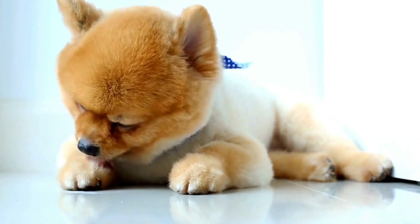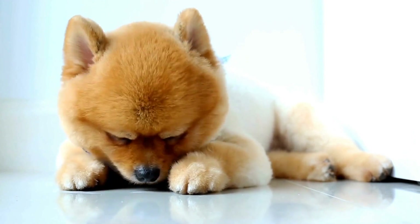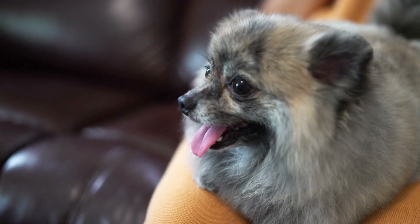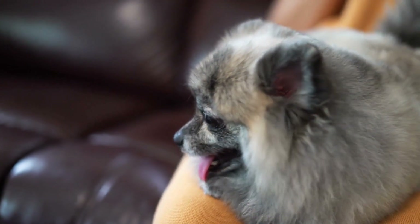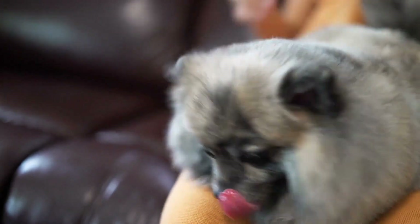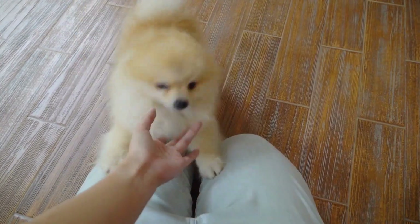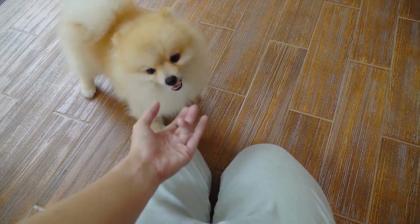After playtime, it's important to provide your Pomeranian with some quiet time. Create a designated space, such as a cozy corner with a comfortable bed or crate, where they can relax and recharge. Incorporate a few toys or puzzle feeders to keep them mentally stimulated during this downtime.